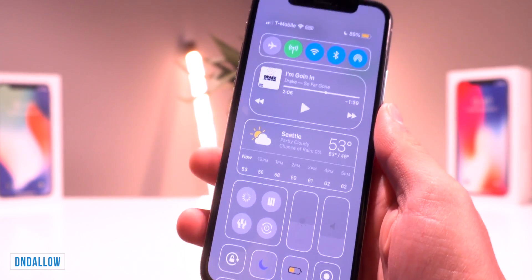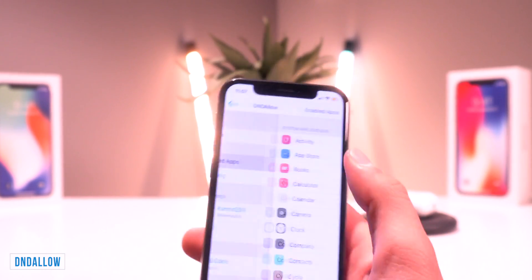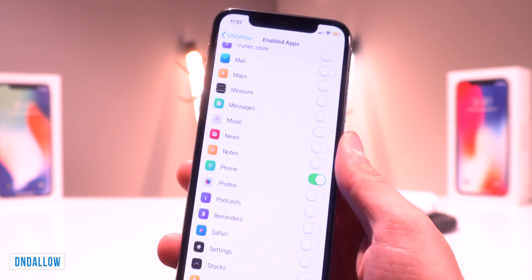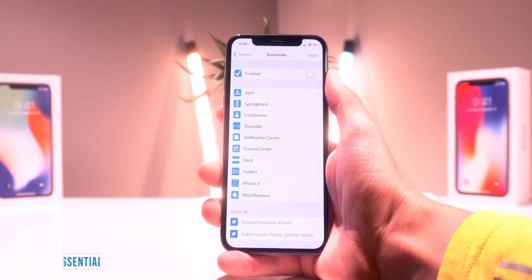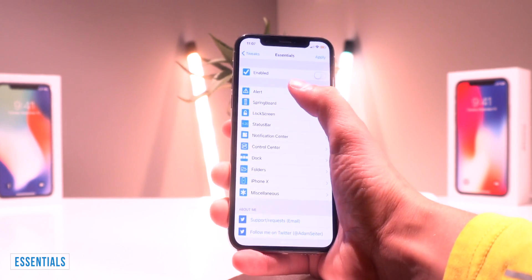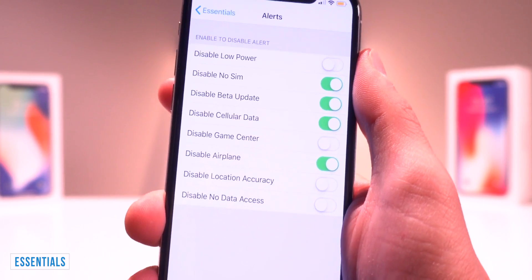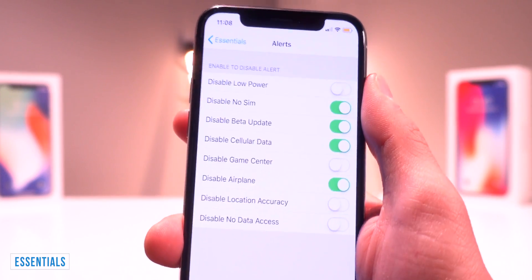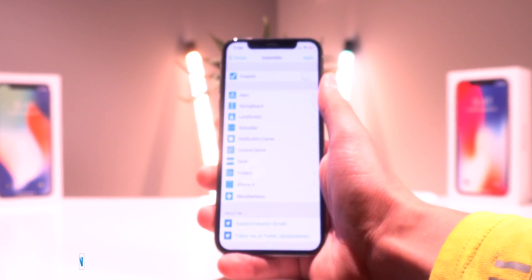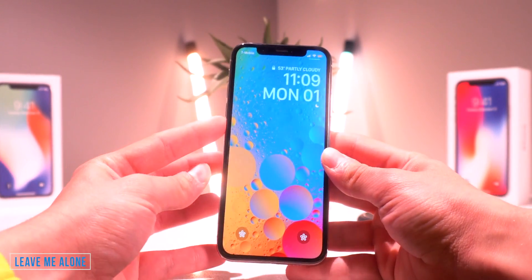D&D Allow is a tweak that allows notifications from specific apps while Do Not Disturb or Bedtime is enabled. You can select exactly which apps you want to still receive notifications or alerts from, even when Do Not Disturb is enabled — I typically just have my phone app like that. Essentials is an ultimate customization tweak for your device — it kind of reminds me of something like Springtomize. The number one thing I use this tweak for is under the alerts category — I can disable all of these annoying alerts like the no SIM, the beta update, disabling cellular data, or when you're in airplane mode alerts. So I use this tweak to get rid of all of those with one tweak instead of installing like four little ones.